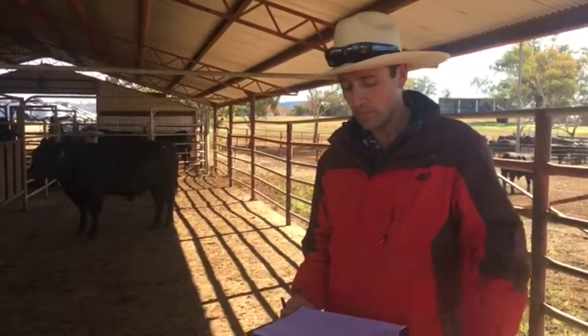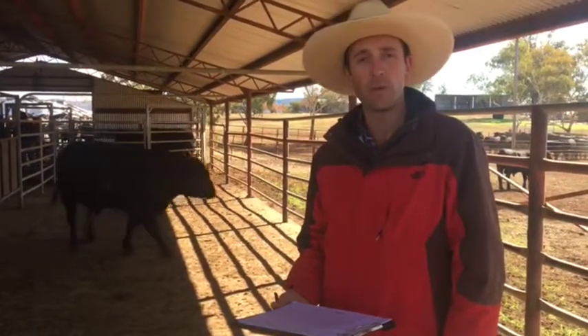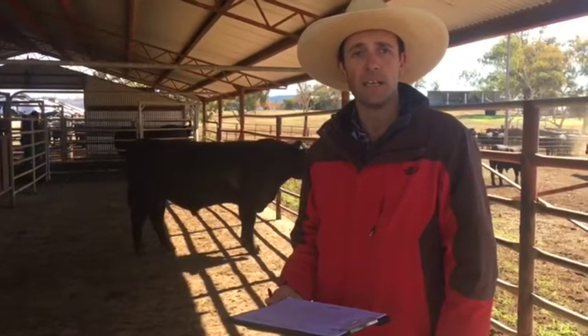We're also doing a muscle score, temperament, sheath, and Sinclair's got me doing a hair score as well — obviously a lot of these bulls can head up into the northern markets.